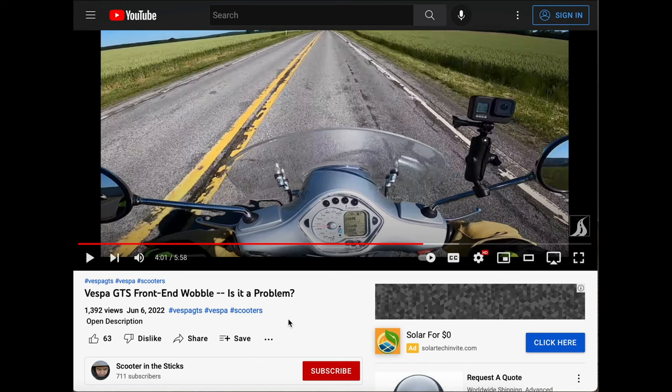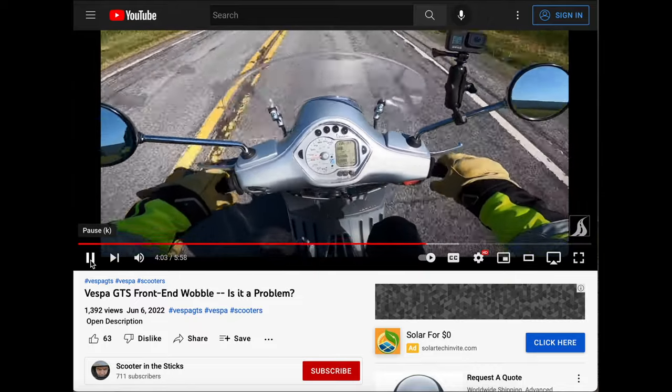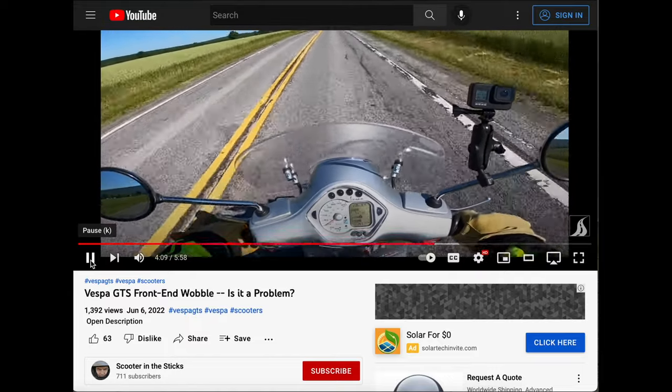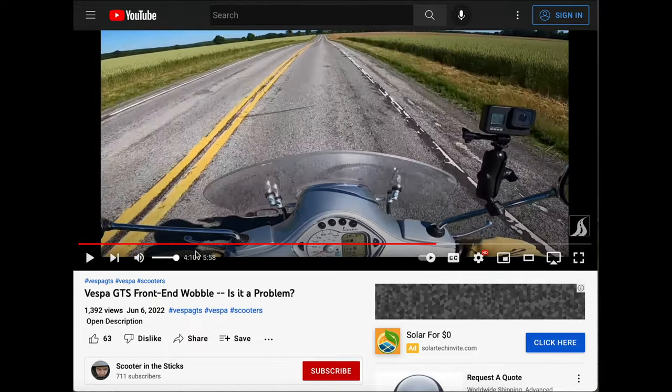He demonstrates it and basically says it's an inherent characteristic of the GTS — it's not really a problem. All you have to do is damp the wobble by holding the handlebars; you don't have to hold them very tight, you basically just have to put your hands on them. This kind of stuff is perfectly normal on a GTS. It tends to happen when you're decelerating at 40 miles an hour down to something a little bit below that.